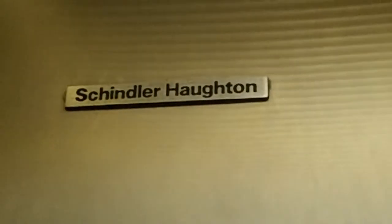Look what I found in Butler, Pennsylvania. That's right, it's not just a Schindler — it's a Schindler Hauton. Damn.